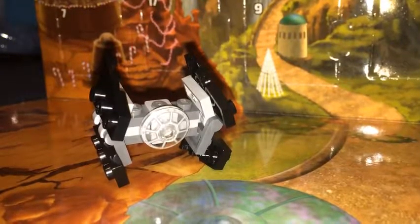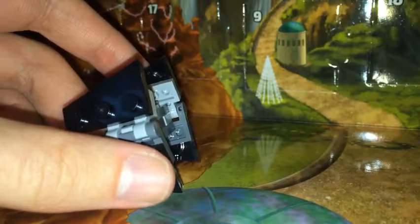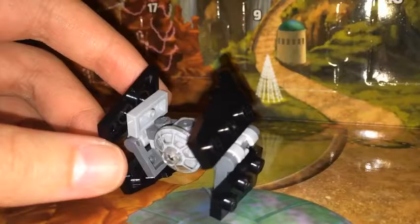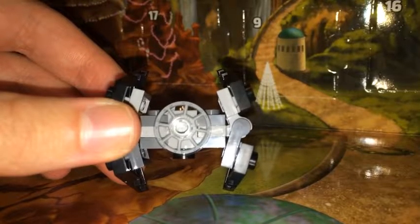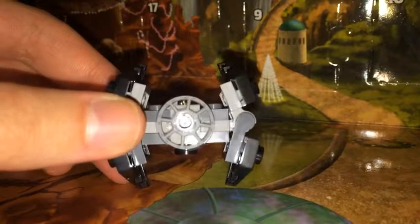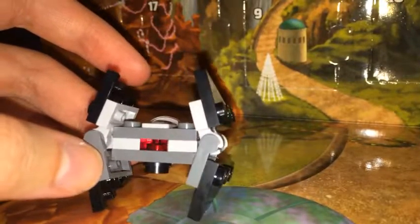Alright everyone, here is the Advanced TIE Starfighter. I did a really good job building this, and on the left side and the right side you see those black things? Those are for the wings. This is a small model of the Advanced TIE Starfighter. I found some images of the big ones that are the Lego versions, and they even have the real ones from the Star Wars movies. This Advanced TIE Starfighter looks pretty cool.